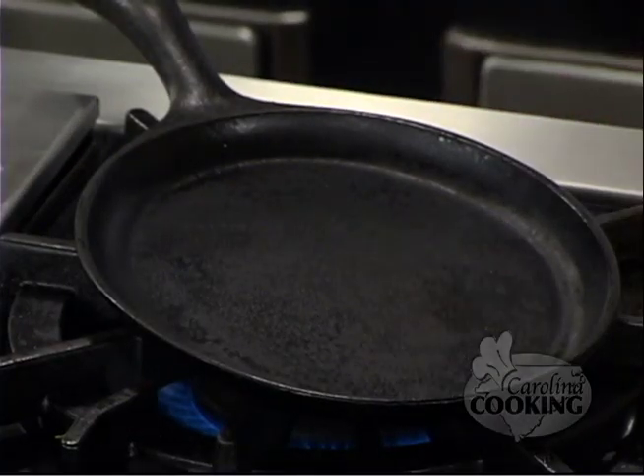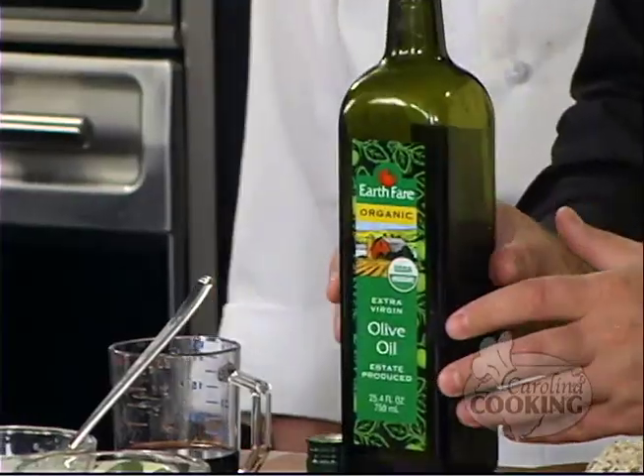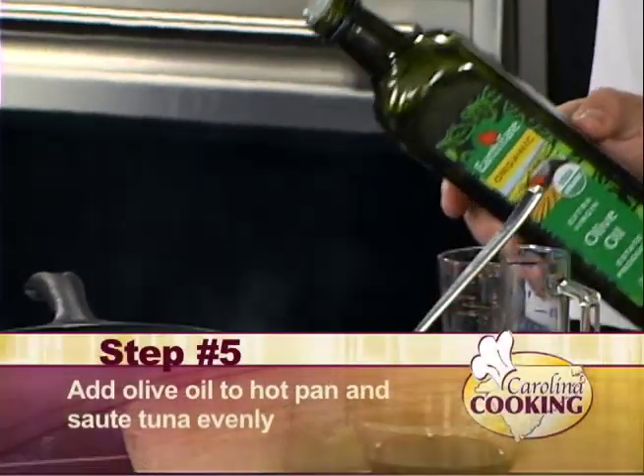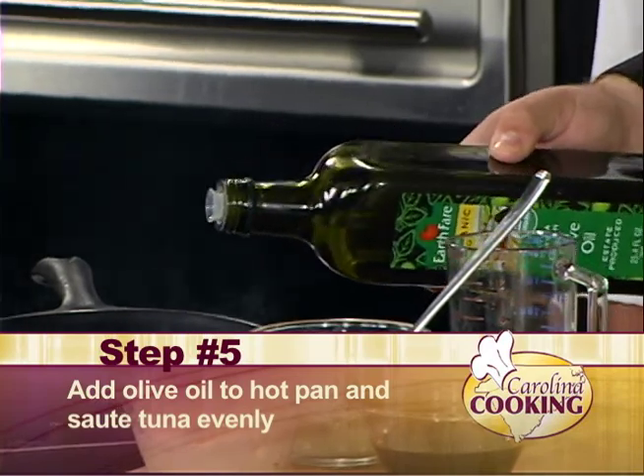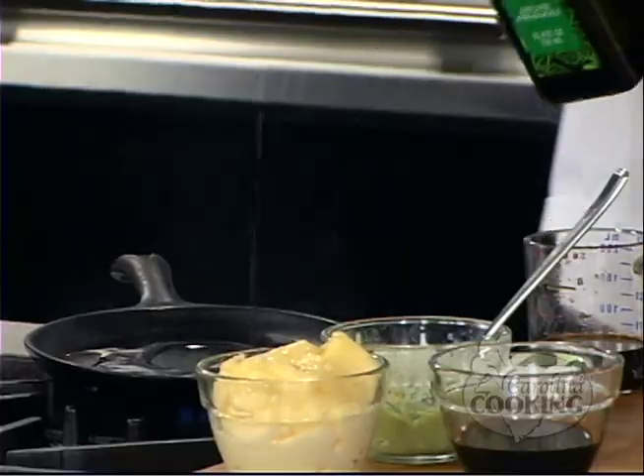Welcome back to Carolina Cooking. I'm here with Joe Shook from Key West Grill in Myrtle Beach, South Carolina. Our pan is smoking hot. It is very hot. What we want to do is put olive oil in the pan, being careful not to burn yourself. The hotter the pan is, the better it'll sear. Cover the pan good. That pan's extremely hot.